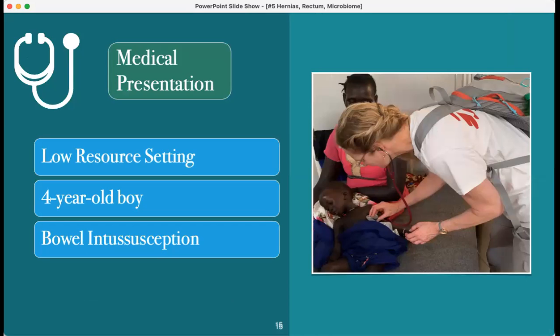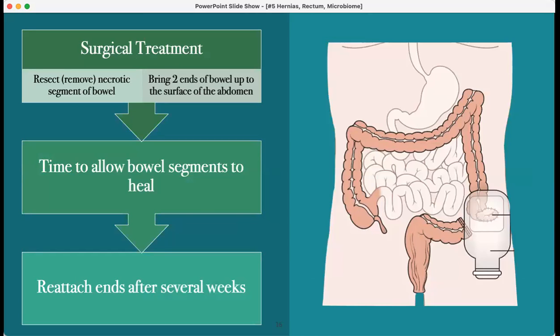This is a presentation from a low resource setting — a four-year-old boy with bowel intussusception. The surgical treatment is resection of the bowel. Because the bowel is so irritated and swollen, the dead portion must be removed. In his case, both ends of bowel were brought to the skin and allowed to heal, and an ileostomy bag was placed over the abdominal wall to collect colon contents. Several weeks had to pass to allow healing before the bowel ends could be brought back together.